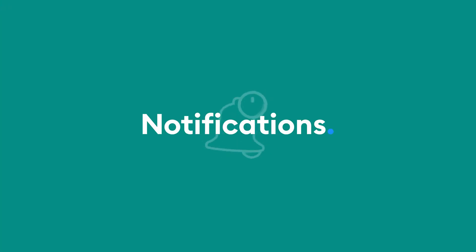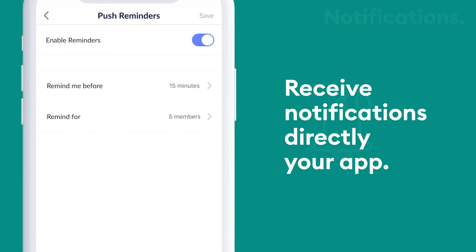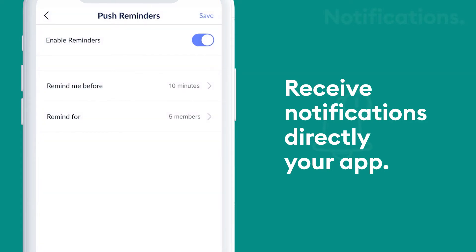And it doesn't stop there — check out these integrations and many more by heading to the Integrations section on your app. With Setmore, you never miss a booking update. Your app alerts you with in-app notifications when an appointment is booked, changed or cancelled, and it also reminds you of upcoming bookings so you're always up to date with your schedule.